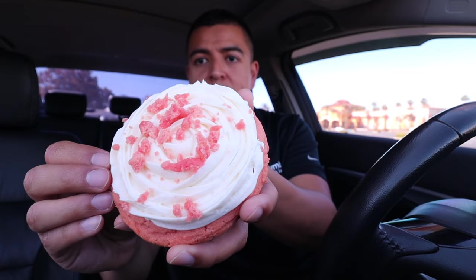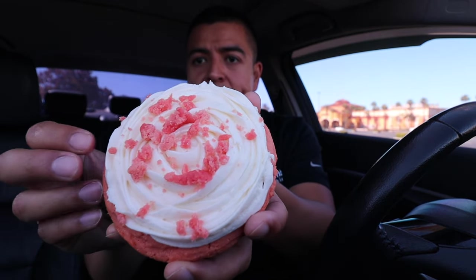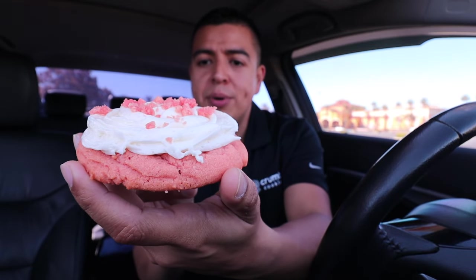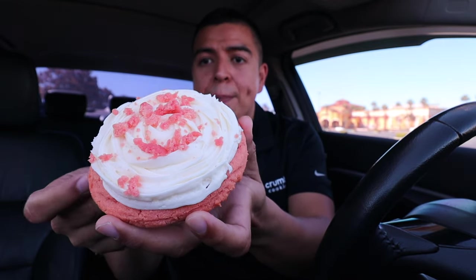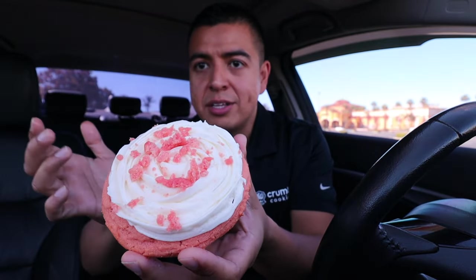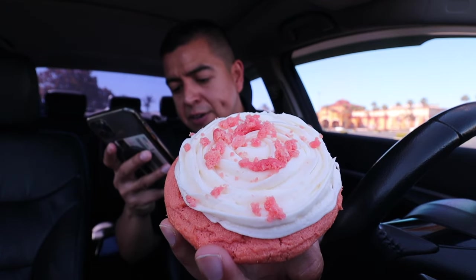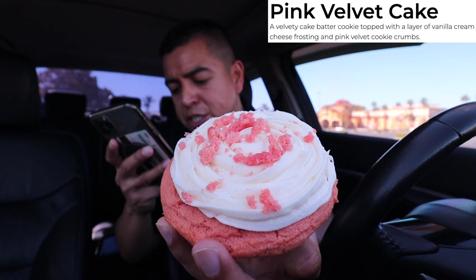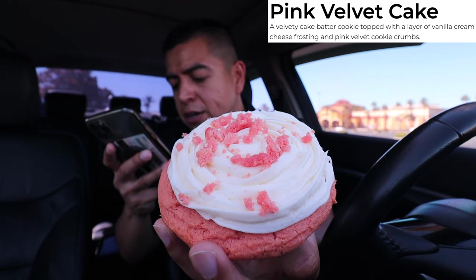The next cookie is Pink Velvet Cake — here it is. This one is served warm and it smells so delicious. It looks so beautiful — this is definitely a Crumble cookie because of the design on top. It's pink with a lot of crumbs on top. The description: a velvety cake batter cookie topped with a layer of vanilla cream cheese frosting and pink velvet cookie crumbs.